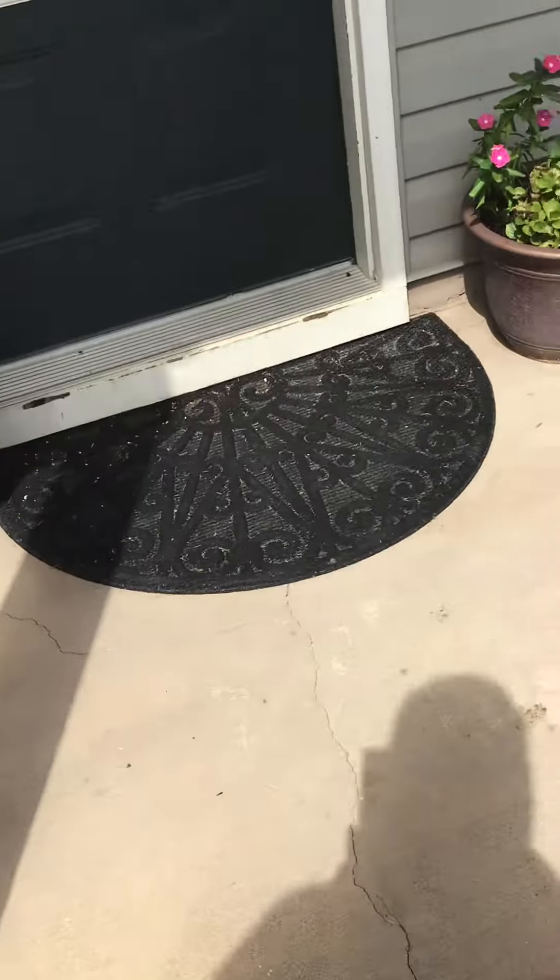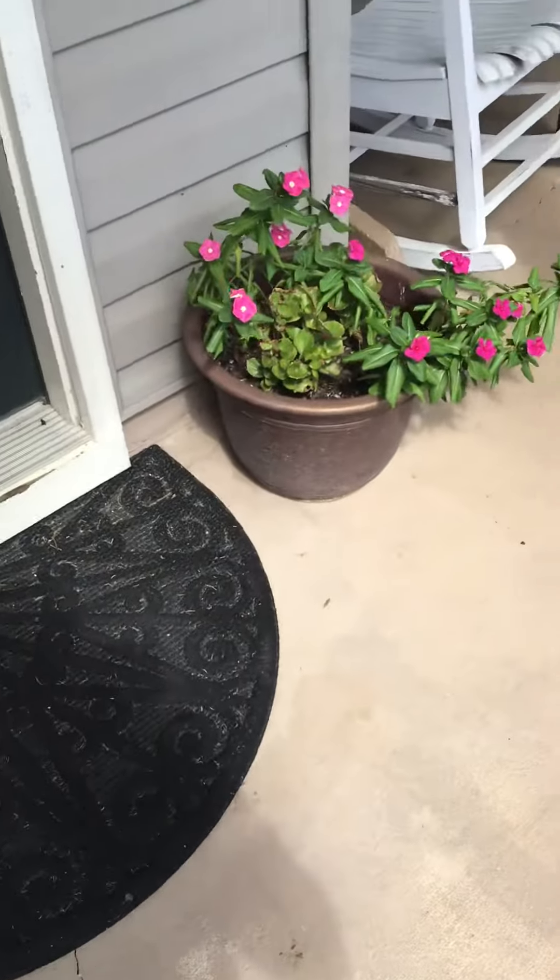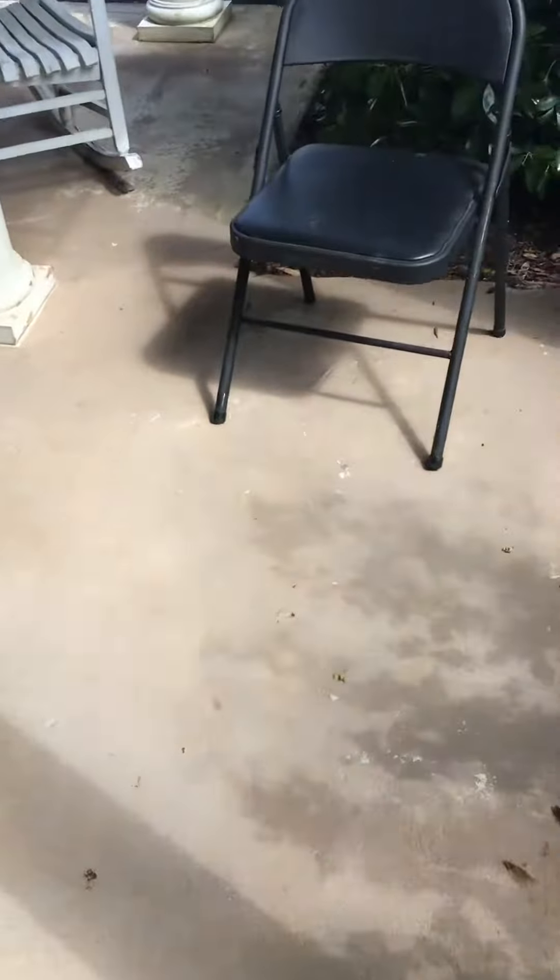You can see a lot of cracking in this foundation at the side porch. It scares buyers. We would actually just fill these cracks and then go ahead and clean and paint the concrete floor right here.